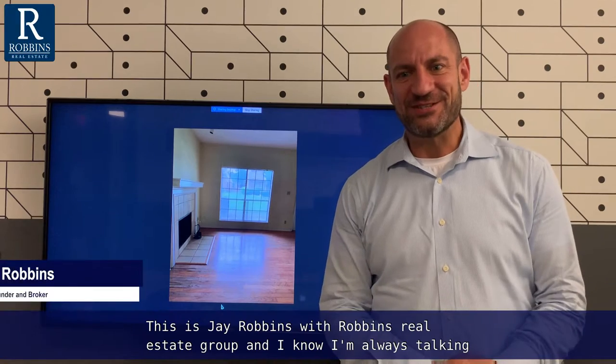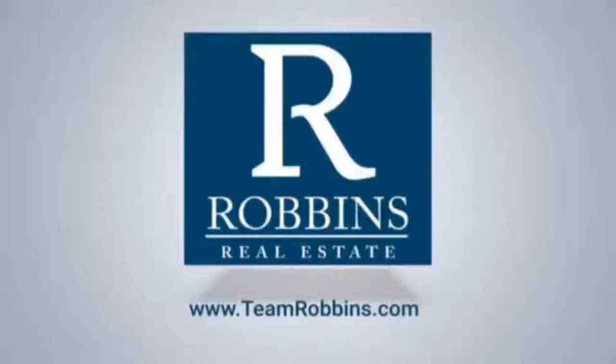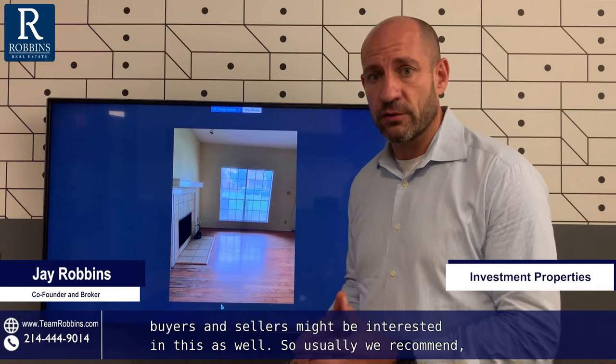Hi everybody, this is Jay Robbins with Robbins Real Estate Group. I know I'm always talking to you about how to get the most for your house or what to do as a buyer to get the best deal. Today I want to talk to you a little bit about investment properties — buyers and sellers might be interested in this as well.